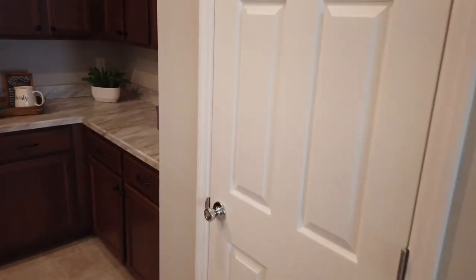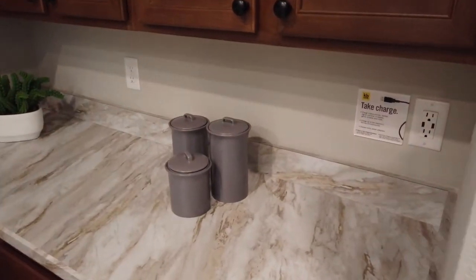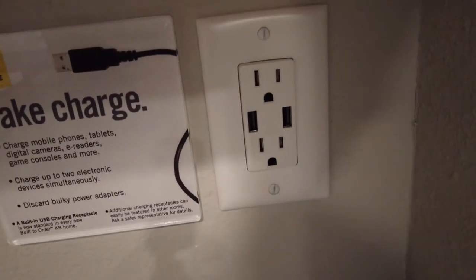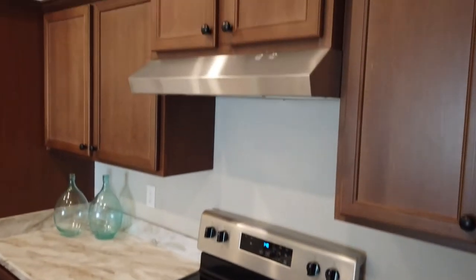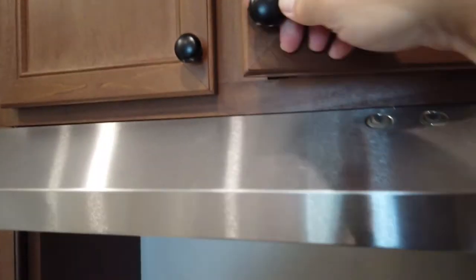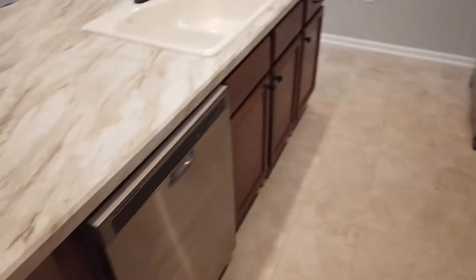Good-size pantry here — really good space for you. It has a nice charging station that automatically has some extra outlets, so you can plug in a cell phone charger or whatever else you need. It comes with an exhaust fan that is vented out, so it actually vents air outside while you're cooking. It comes with a stainless steel appliances package.